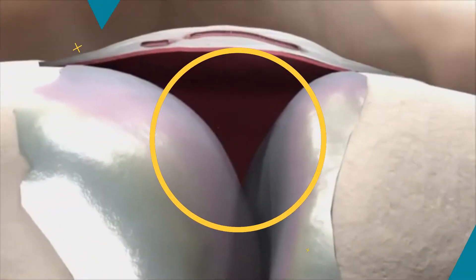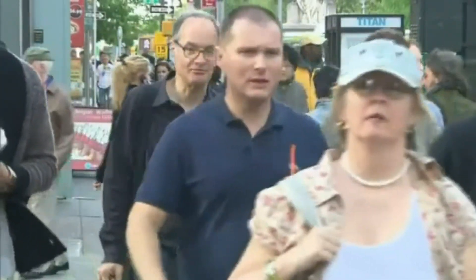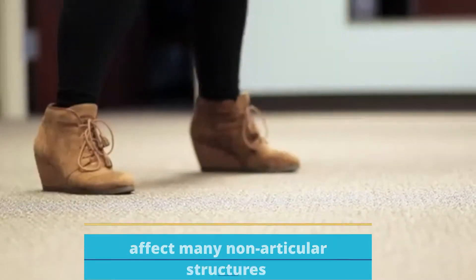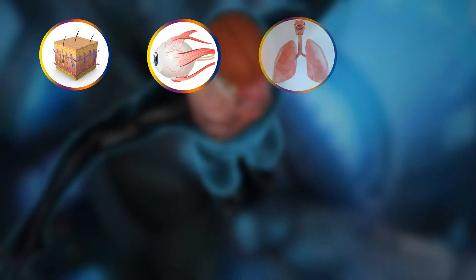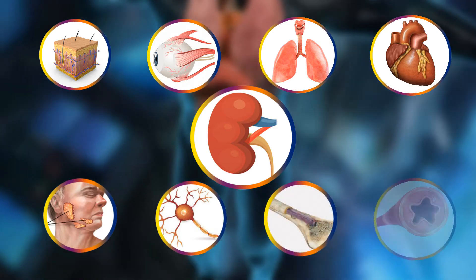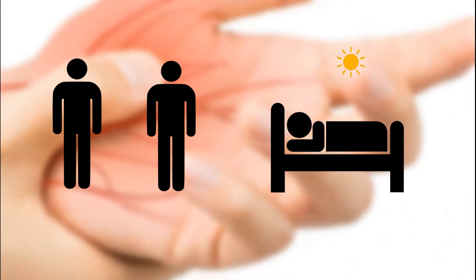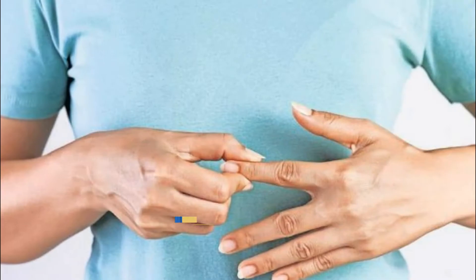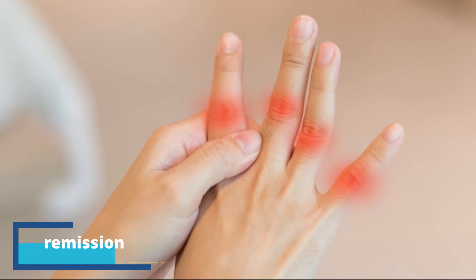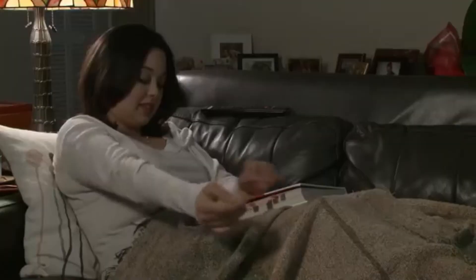In the vast majority of cases, symptoms occur in the same joints on both sides of the body. However, about 40 percent of people with rheumatoid arthritis also experience signs and symptoms that do not involve joints. Rheumatoid arthritis can affect many non-articular structures including the skin, eyes, lungs, heart, kidney, salivary glands, nerve tissue, bone marrow, and blood vessels. Symptoms vary from person to person and can change from day to day — bouts of RA symptoms are called flare-ups, and inactive periods are called remission.